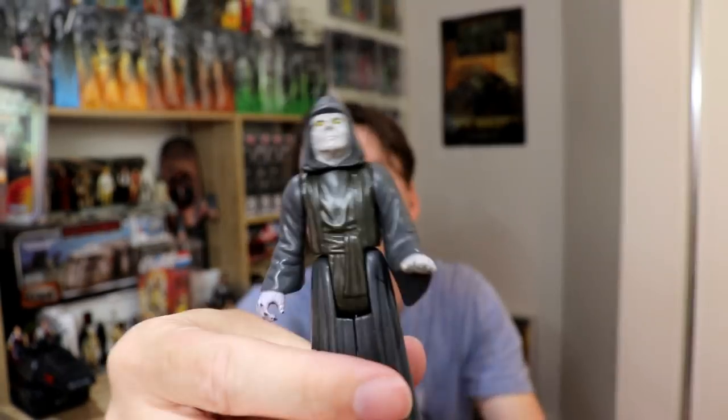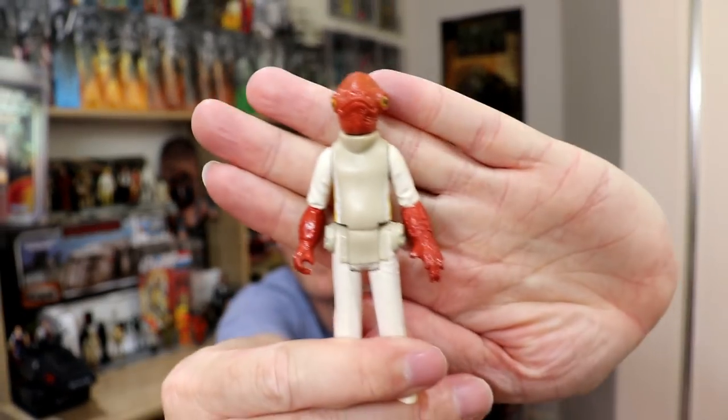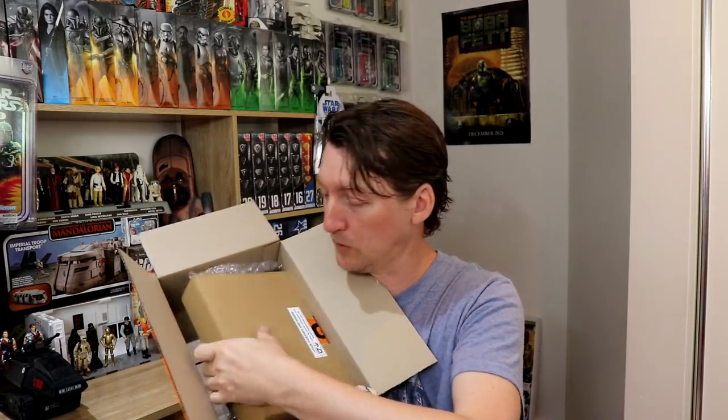There's a baggie — Wicket! Palpatine! Oh yeah! And Admiral Ackbar — it's a trap! Thank you very much, that is very kind of you. But that's just an extra gift on top of the item I'm going to show you. Box inside a box — look at that!